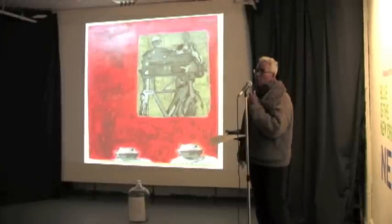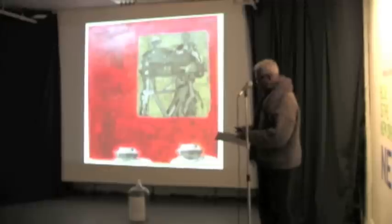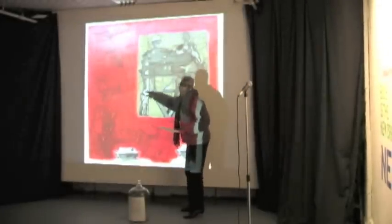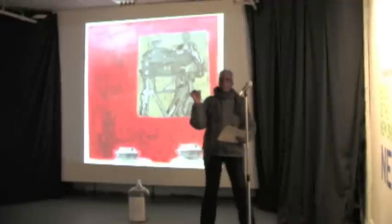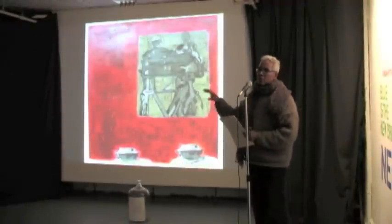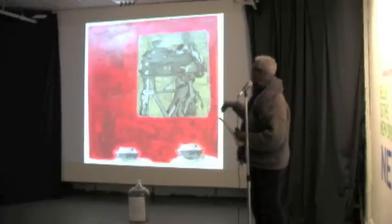This is Second Man Walled and Windowed, also one of the Brooklyn paintings. You probably can't see, but that little bit there is an actual quotation from the original photograph. You can see why the man is called the Second Man, because he's the second man in the photograph.